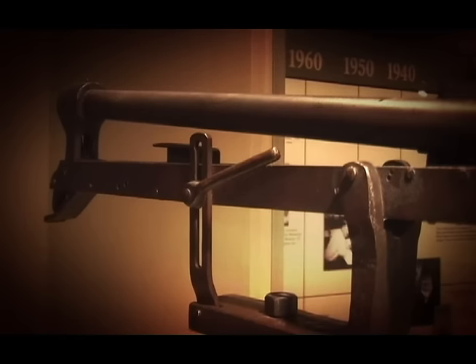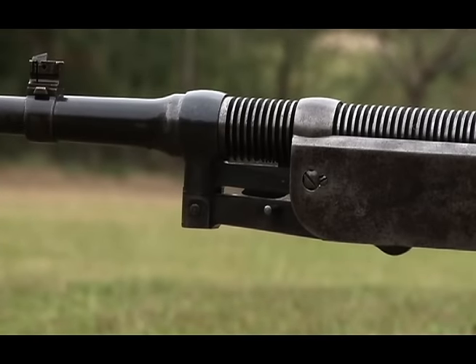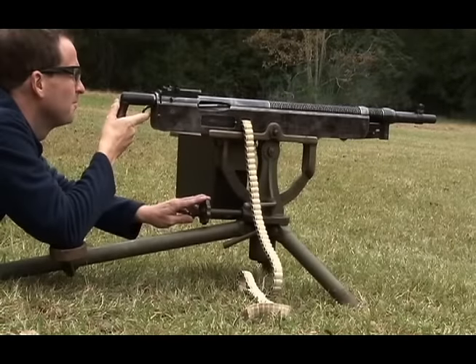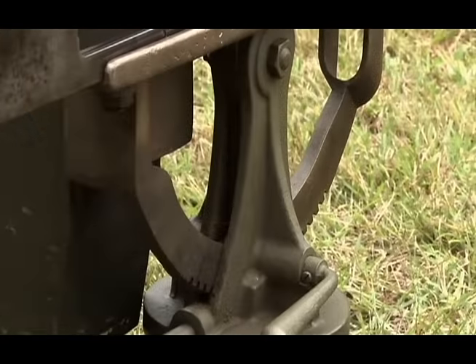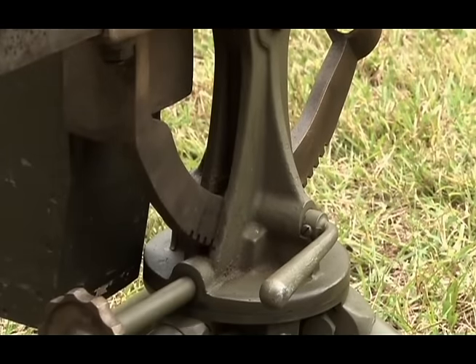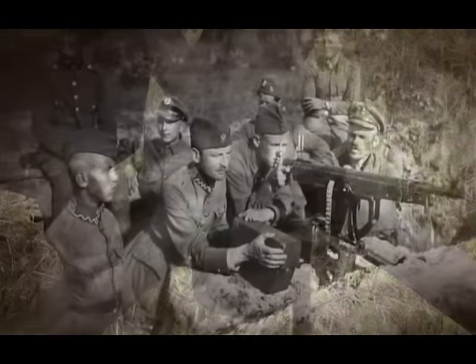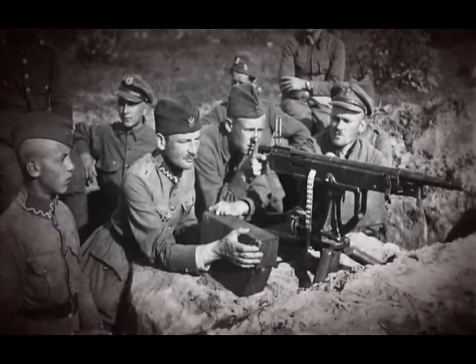It became known as the Potato Digger because there was an operating arm underneath the barrel that would swing down with every shot. It was found that when the gun was sitting on a tripod in fairly soft earth, the legs of the tripod would start sinking into the soil, and eventually the gun would settle down to the point where the operating arm, actuated with every shot, would dig into the dirt and send a spray of dirt flying.